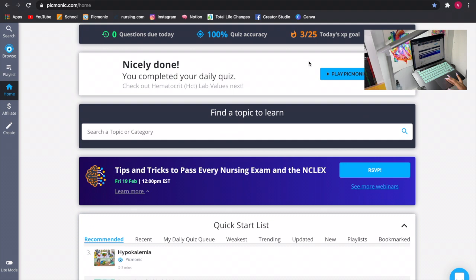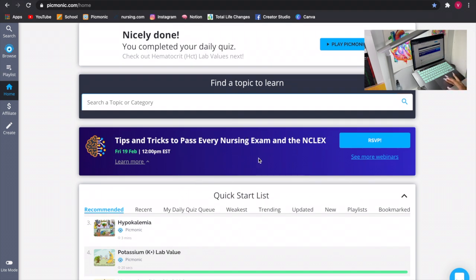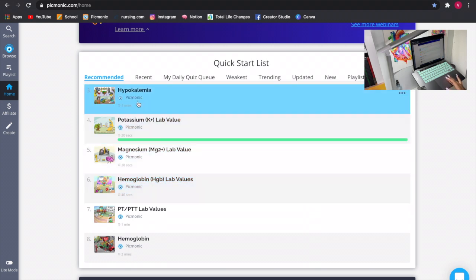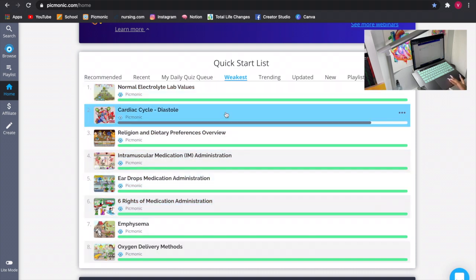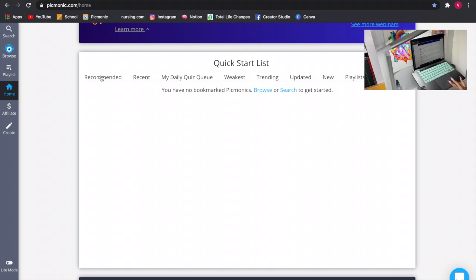Back at the top — when you have questions due, there's a green button you can click to start your questions. Right here you have 'find a topic to learn' where you can search any topic or category. They also post advertisements for upcoming Picmonic webinars — for example, one coming up on February 19th. Then you have a quick start list with recommended Picmonics, recent, and your weakest topics so you can redo them. You also have what's trending, updated content, playlists, and bookmarked items — you can bookmark stuff to go back quickly.